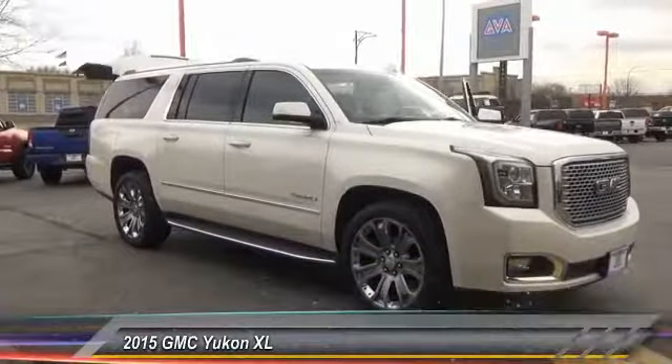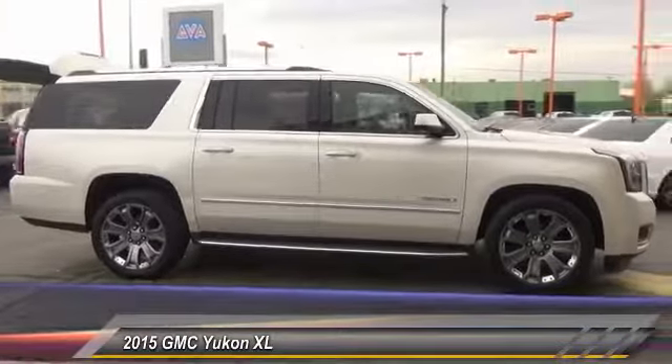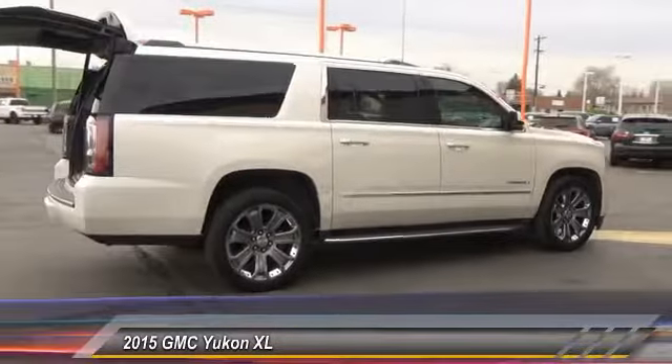2015 Yukon XL. GMC Yukon XL is a great choice for families who need a full-size SUV with maximum seating. The looks don't hurt either. This vehicle has less than 80,000 miles.